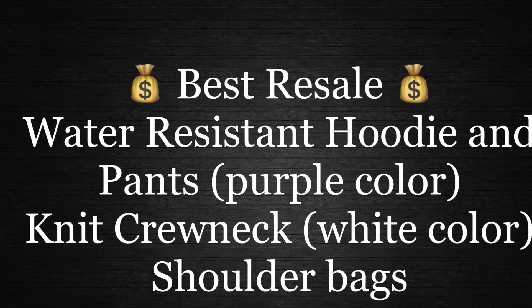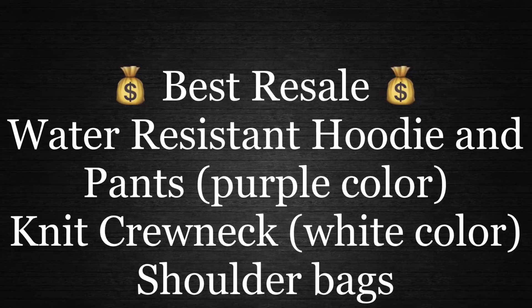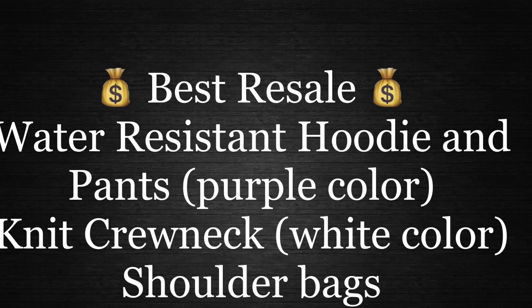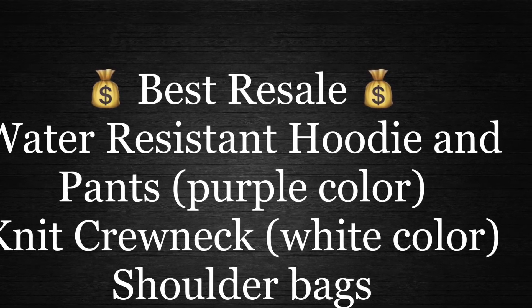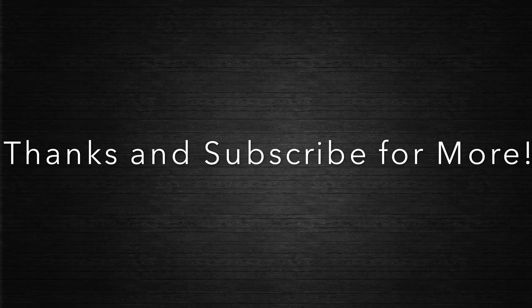In terms of resale, the best items to flip are the water resistant hoodie and pants in the purple colorway. The knit crewneck especially in the white colorway I see going for a lot of money, especially a few months down the line. And the shoulder bags in all three colors are going to do pretty well — Supreme shoulder bags generally resell for a lot of money. So if you want to go for the resale market, go for those four items. Thanks for watching and subscribe for more.